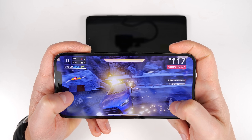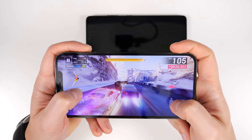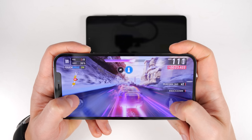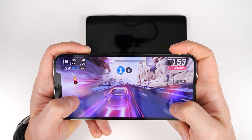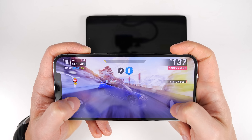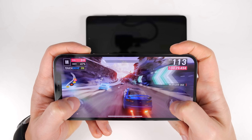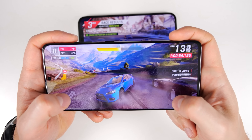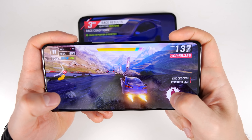In terms of gaming, I tried Asphalt 9 at max graphics settings and 60 frames per second, and couldn't tell any difference between the two phones in terms of frame rate or detail in the graphics. Both phones easily kept 60 frames per second and the details in the game looked amazing. However, in terms of color, the S21 Ultra was very vibrant, while the iPhone 12 Pro Max looked a bit washed out.